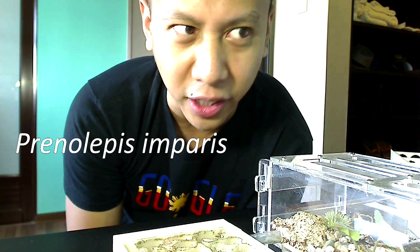I know a lot of you in North America, Europe, and throughout the Northern Hemisphere have winter, and so a lot of your ants are in hibernation right now. Speaking of hibernation, I wanted to show you a cool species — one of my favorites. They are different from other ants because they like the cold. They are Prenolepis imparis, the famous winter ants, also known as the false honeypot ants.